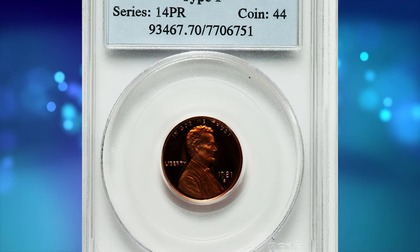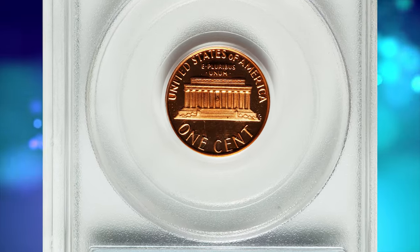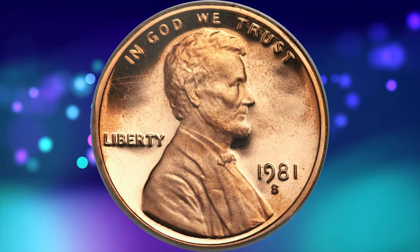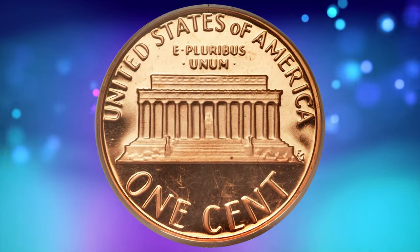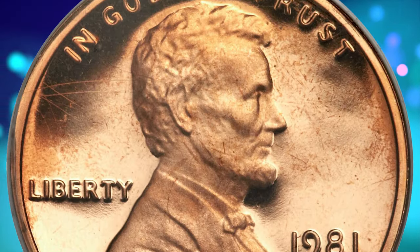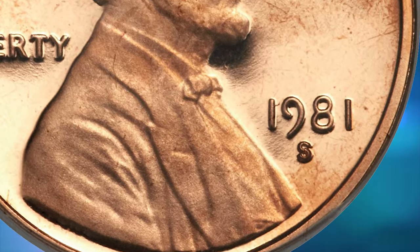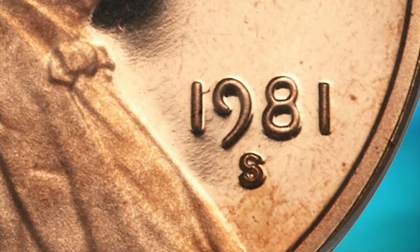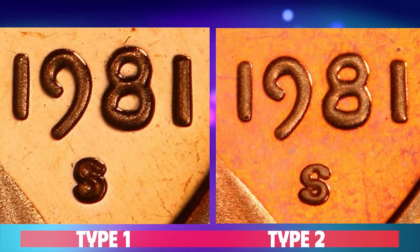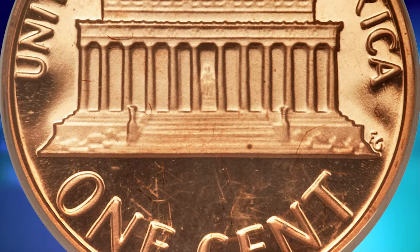Number 5. This is a 1981 S Lincoln Cent Proof with Type 1 design, graded PR-70 Deep Cameo by PCGS. Golden orange center fading to sunset orange near the rims of this pristine, perfect key date — a modern rarity in the Lincoln Memorial series. Thick mint frost covers the devices on each side, creating great contrast against the reflective fields. The easiest way of distinguishing between Type 1 and Type 2 designs is closely inspecting the mint mark. The Type 1 mint mark is less clearly defined and lacks sharp serifs, while the 1981 S Type 2 mint mark is more well-clarified and known for its bulbous serifs.